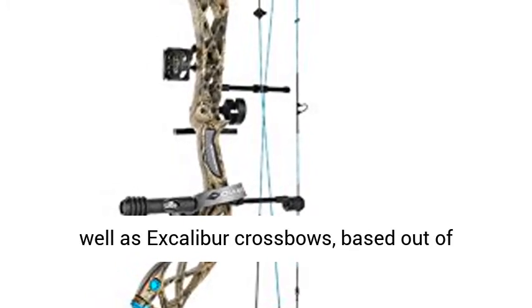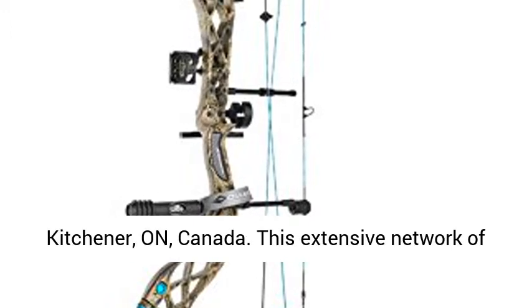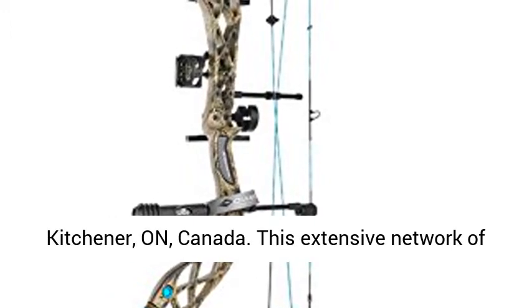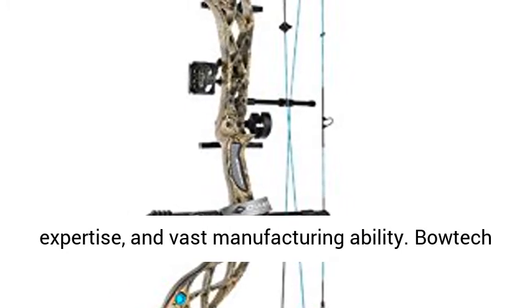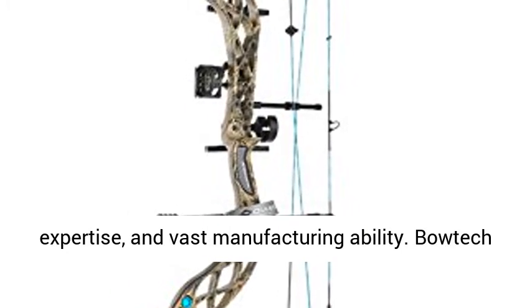Bowtech employs over 300 team members. It is the parent company of brands like Diamond Archery, Striker Crossbows, as well as Excalibur Crossbows, based out of Kitchener, Ontario, Canada. This extensive network of companies gives Bowtech world-class design expertise and vast manufacturing ability.